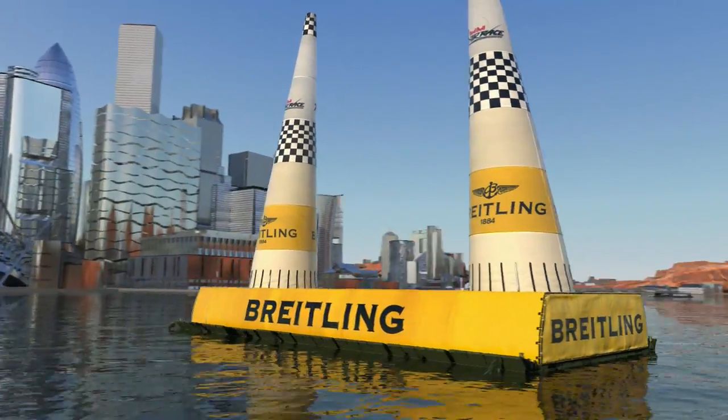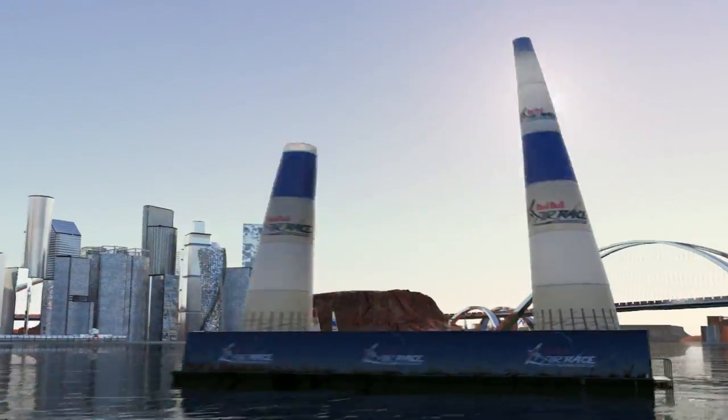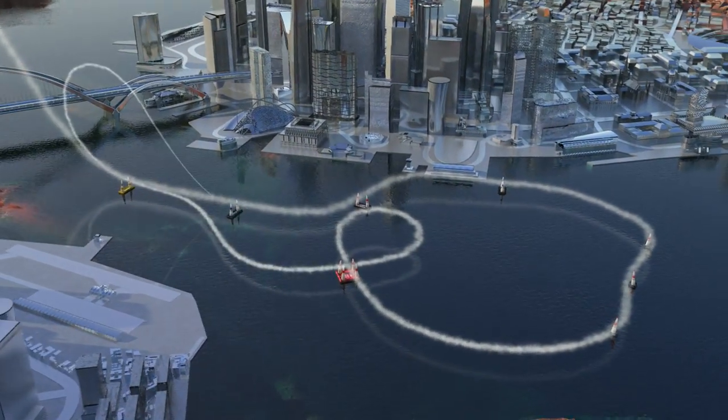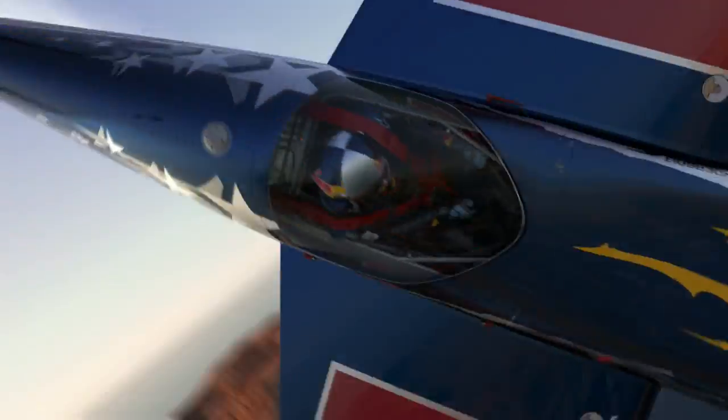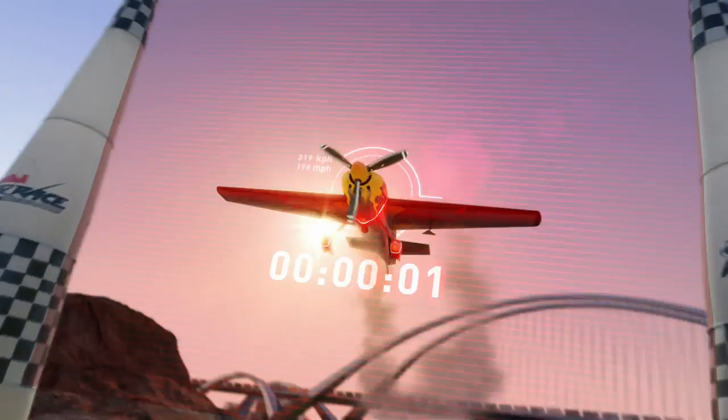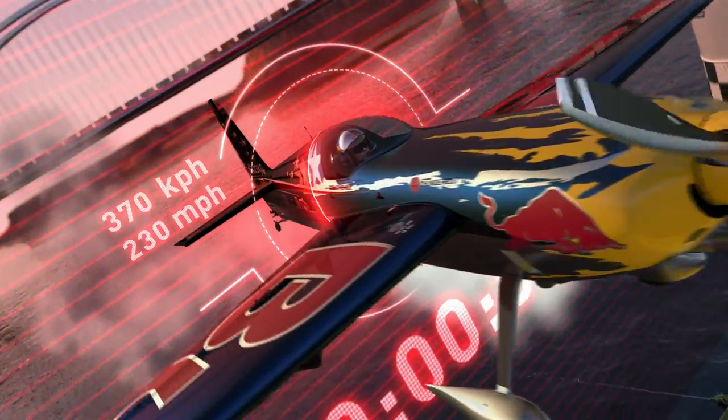Airfield pylons, called air gates, are laid out along a tight track. Only one pilot races at a time, as fast as possible. Passing the black and white checker gate starts and finishes the race. Maximum entry speed allowed: 230 miles an hour.